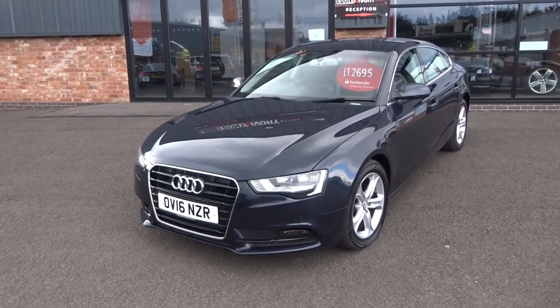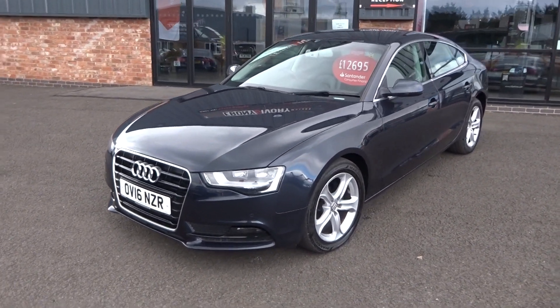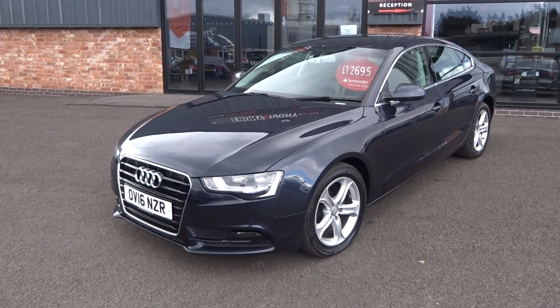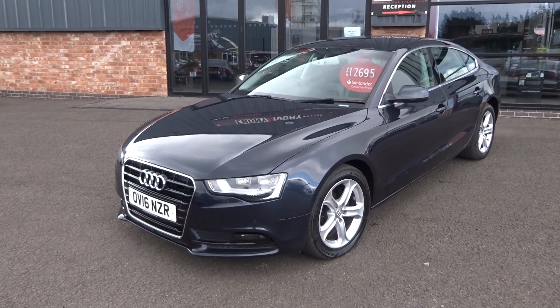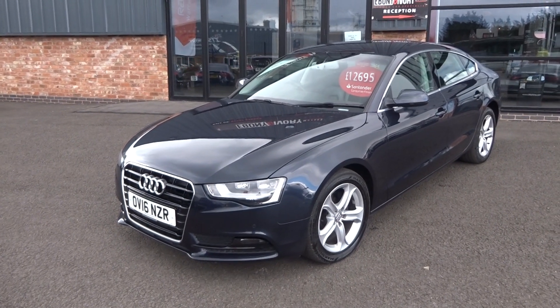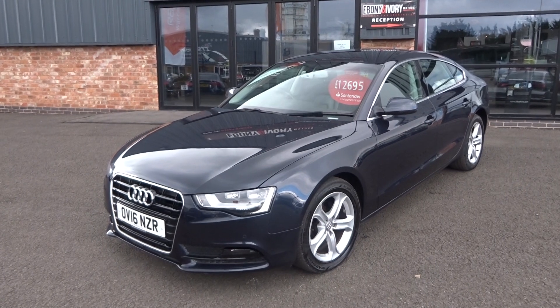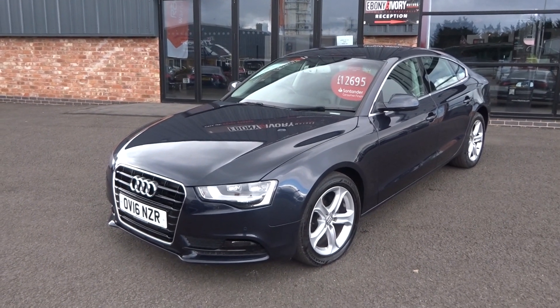Hi, good afternoon, I'm Ben from Ebony and Ivory Motors. Today I'm going to show you around this 2016 16-plate Audi A5 Sportback, 5-door, manual 6-speed transmission, 2 litre TDI SE Technic, finished off in moonshine metallic blue.